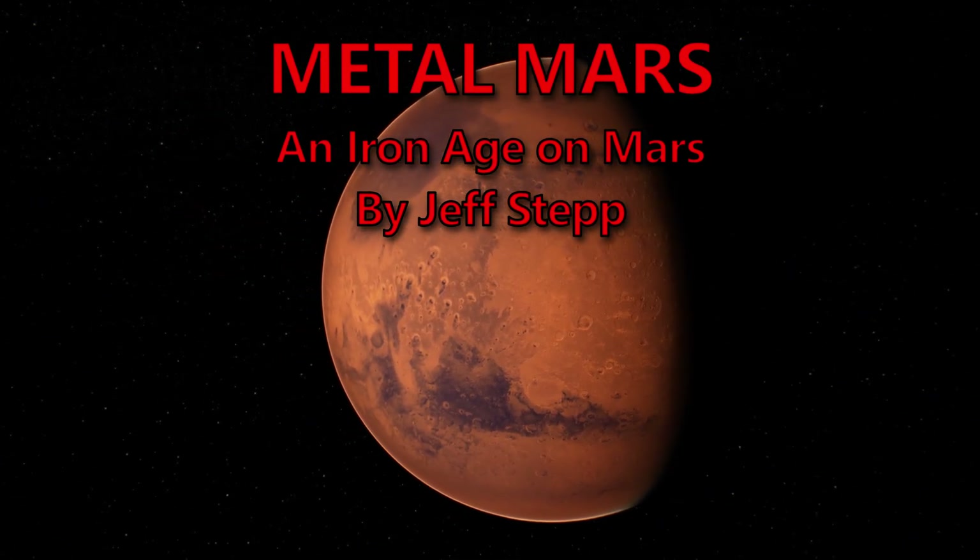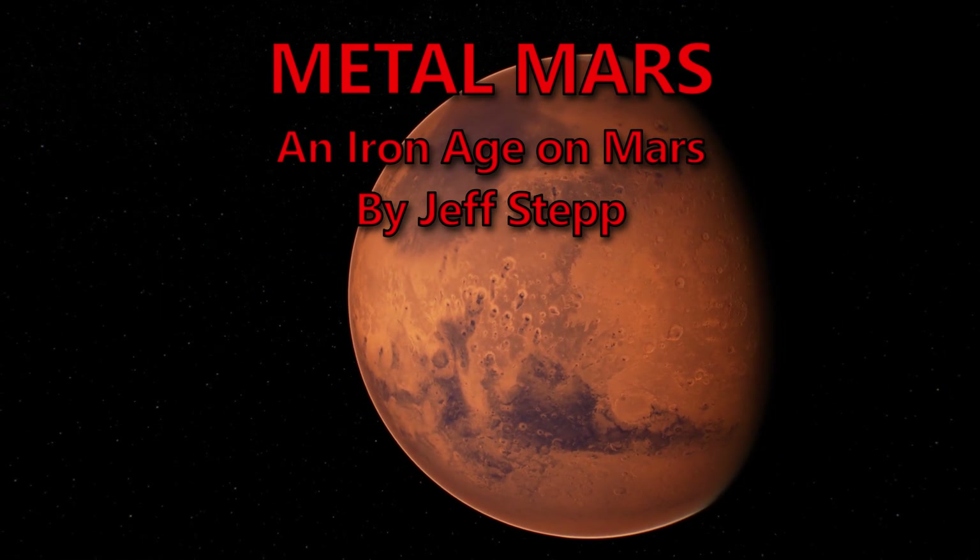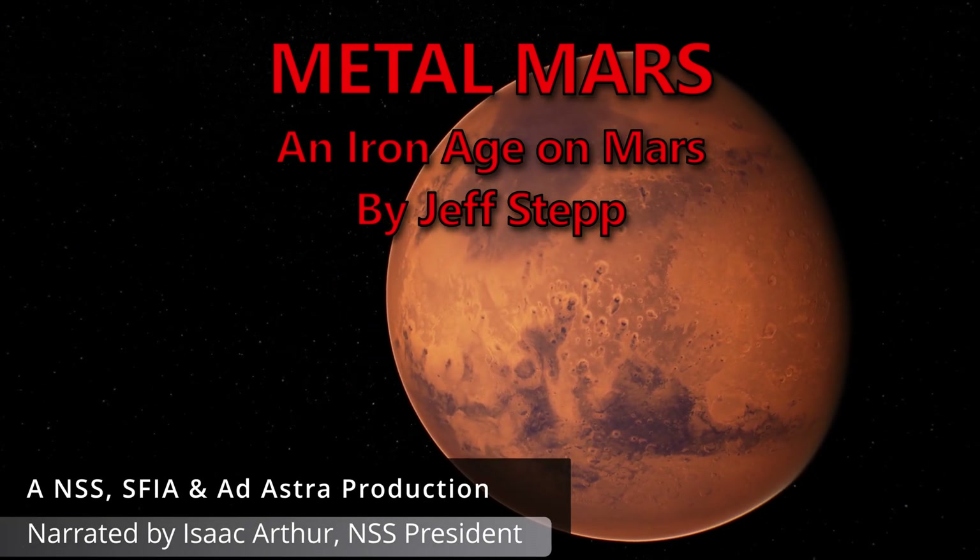Metal Mars: An Iron Age on Mars, by Jeff Stepp. Read by Isaac Arthur, NSS President.